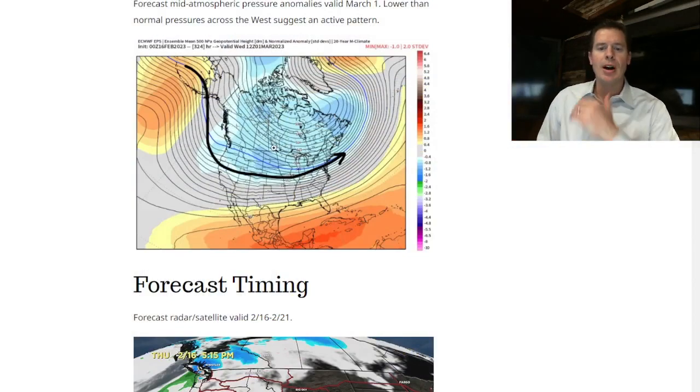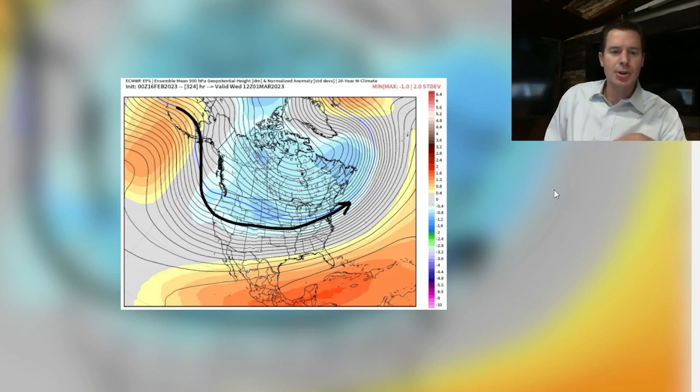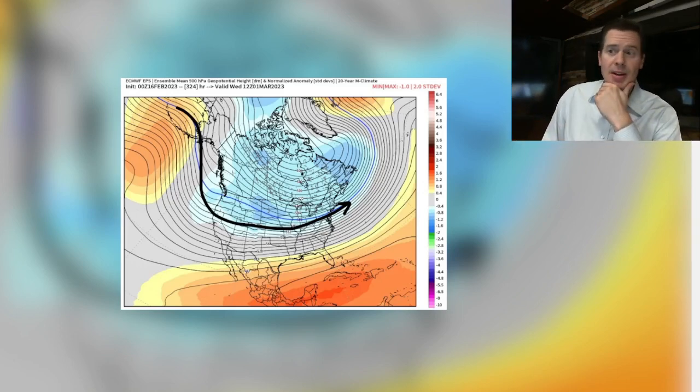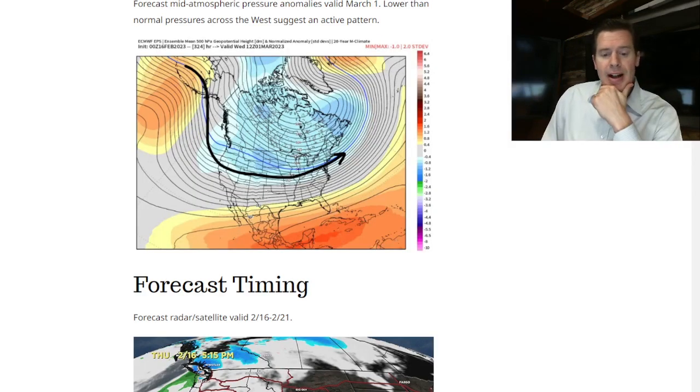Let me show you what I'm seeing for early March. Back on my blog: March 1st pressure pattern anomalies. Lower pressure anomalies indicated for much of the west. If this plays out, you can see the dominant flow pattern — this would indicate a colder, snowier pattern for the west into March 1st, maybe even beyond.